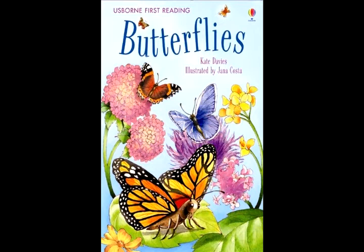Inside, something amazing is happening. The caterpillar is changing into a butterfly. Two weeks later, the butterfly is ready to come out. The pupa starts to crack. The butterfly peeps out. Then it creeps out.